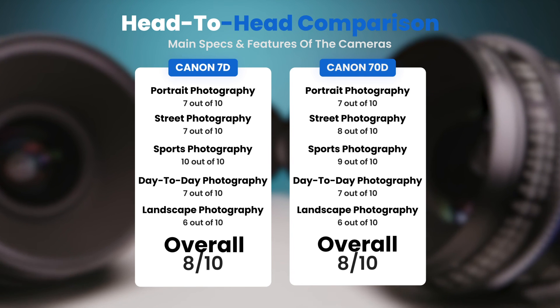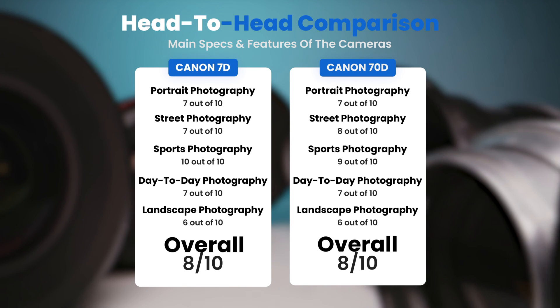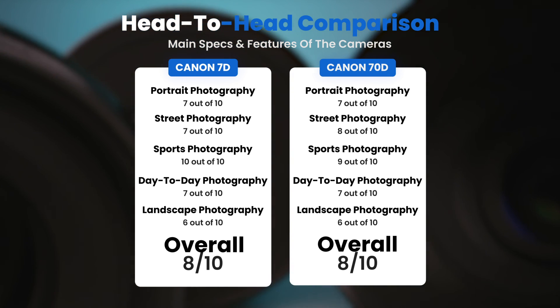To conclude, here are our overall ratings for both of these cameras. Canon 7D: we will give it an overall rating of 8 out of 10. Canon 70D: we will give it an overall rating of 8 out of 10.